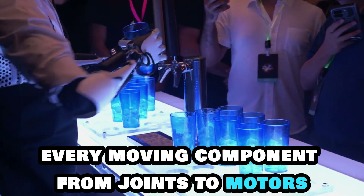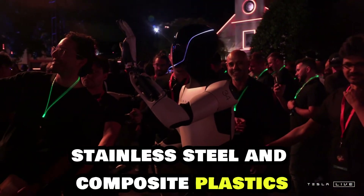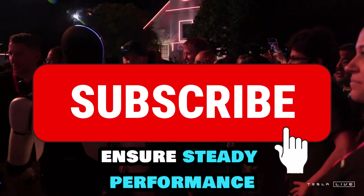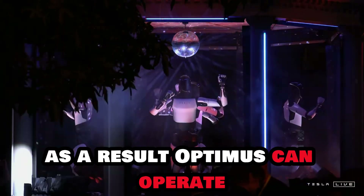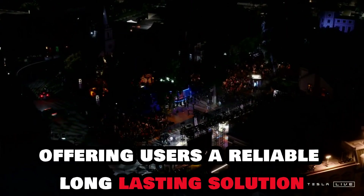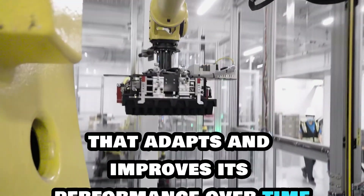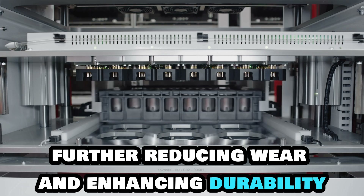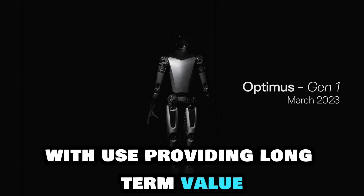Every moving component, from joints to motors, is crafted from high-quality materials like aluminum alloys, stainless steel, and composite plastics. These materials minimize friction, ensure steady performance, and extend the lifespan of mechanical parts while reducing maintenance needs. As a result, Optimus can operate without significant technical issues, offering users a reliable, long-lasting solution. Additionally, Optimus is equipped with a smart control system that adapts and improves its performance over time, further reducing wear and enhancing durability, meaning it becomes more refined and resilient with use.